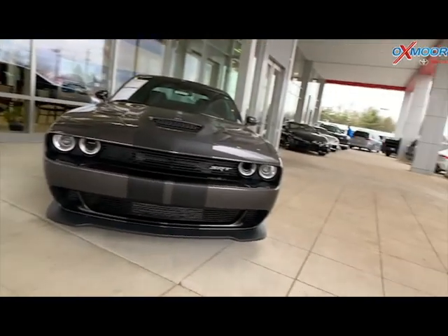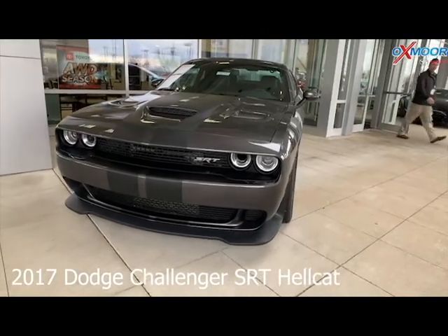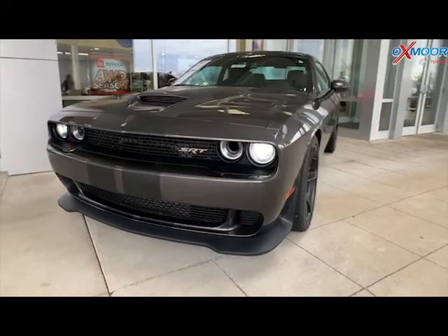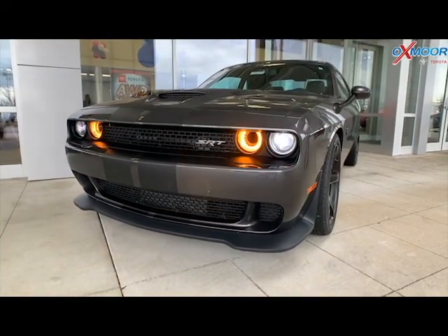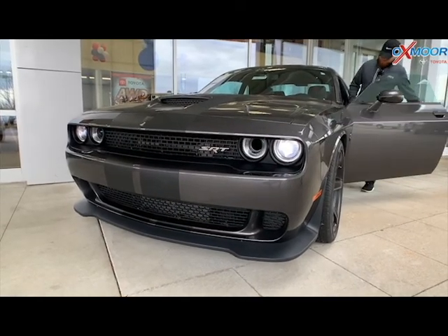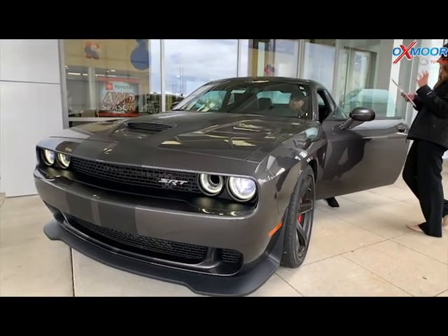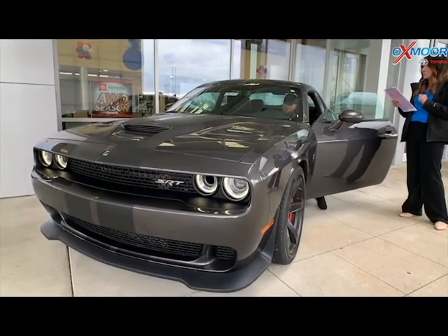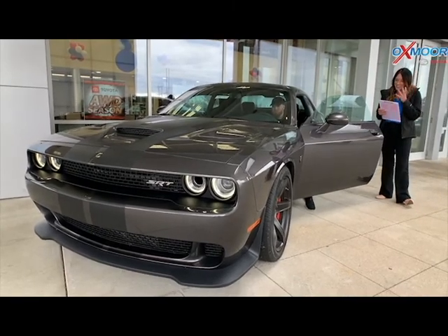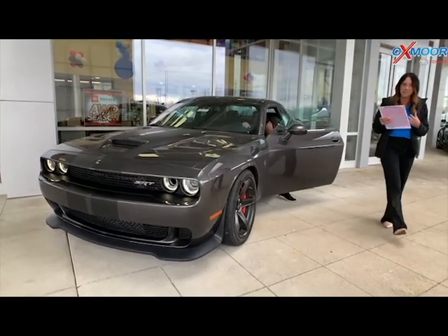Moving on to our second super fun vehicle. This is a 2017 Dodge Challenger — it's an SRT Hellcat. The exterior color you're seeing is in a granite pearl coat. It's a beautiful granite color. This vehicle gets 707 horsepower with a top speed of 199 miles per hour. If you can hear that, that is an intense engine. This vehicle also has incredibly low mileage.